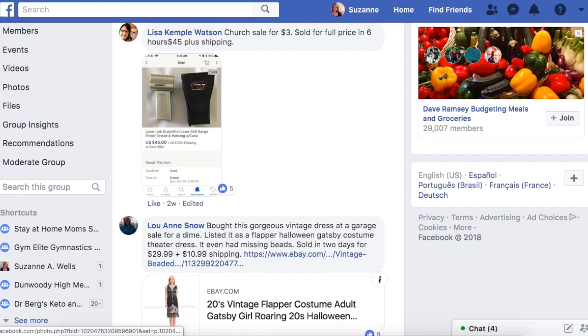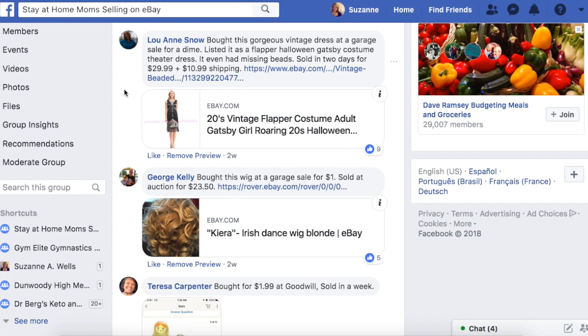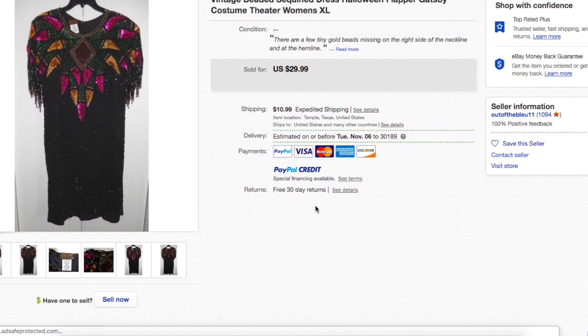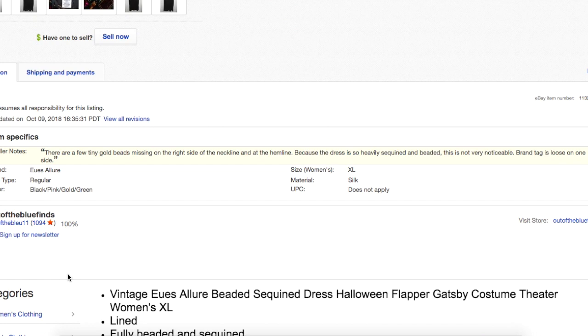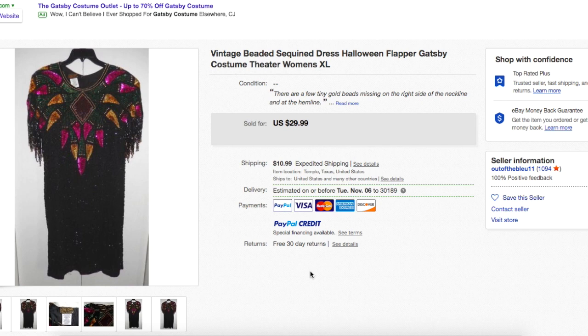Luann bought this gorgeous vintage dress at a garage sale for a dime — somebody who just wants to get rid of stuff. She listed it as a flapper Halloween Gatsby costume theater dress. It even had missing beads. Sold in two days for $29.99 plus $10.99 shipping. It's beaded — the brand appears to be Use Allure. It doesn't really matter — it's beaded and could be used for a costume. She marketed it that way. A dime and it sold for 30 bucks.